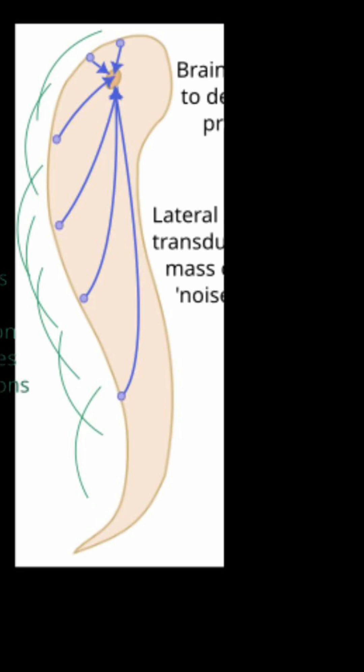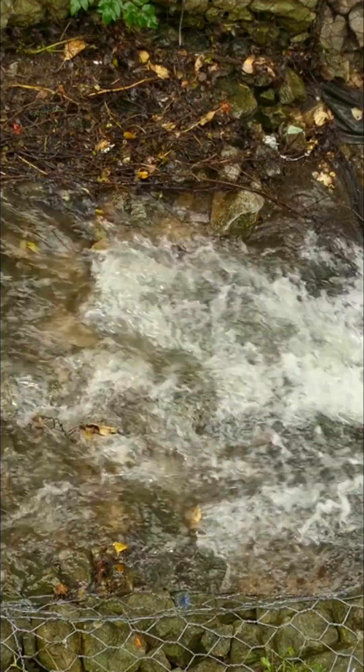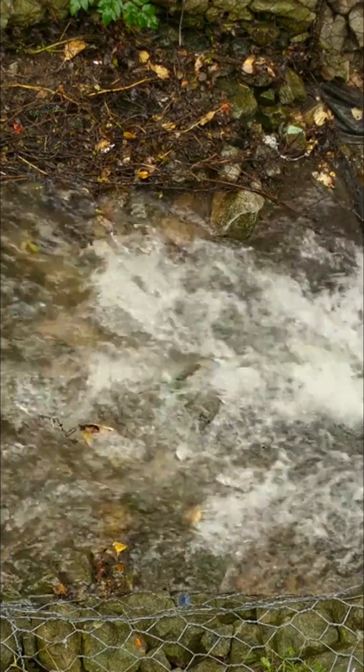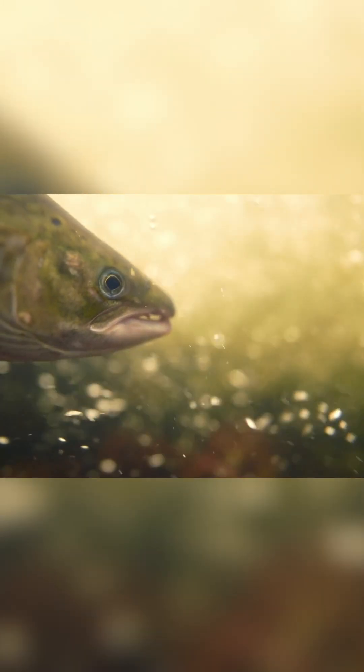It's a real-time pressure map that updates dozens of times per second. For a trout, this sense is as reliable as vision or hearing — just tuned to vibration instead of light or sound. Trout rely on it more than most because of the fast-moving, light-changing waters they inhabit. It's the trout's way of seeing the invisible.